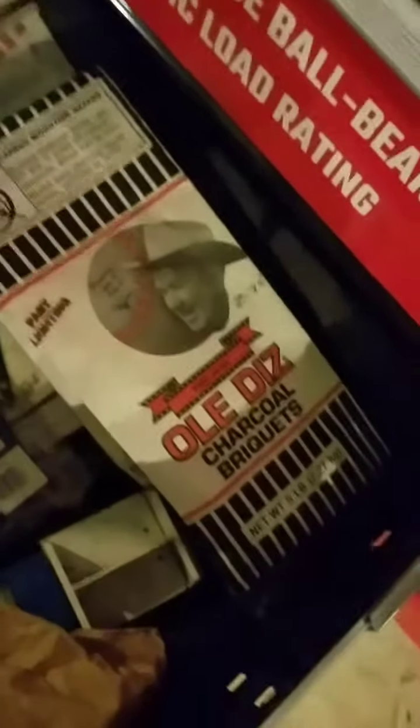I found an old Dis charcoal tin. I was going to sell it, but I like it too much and since I barbecue a lot, it's kind of cool. I'm going to add it to my personal collection.